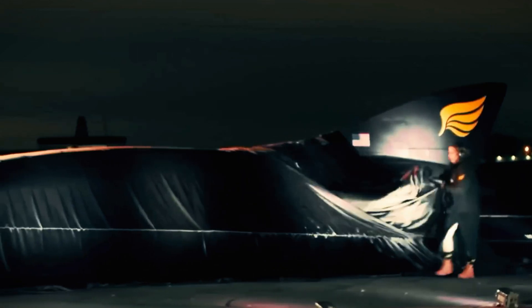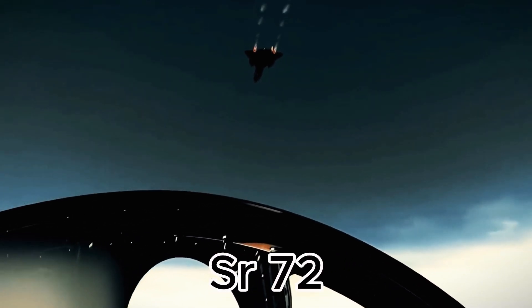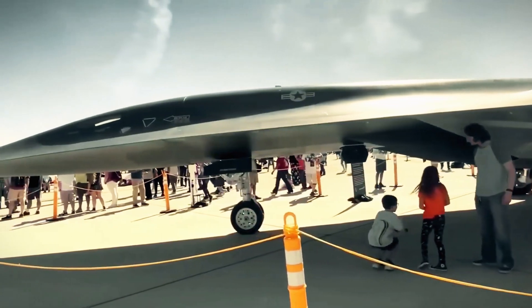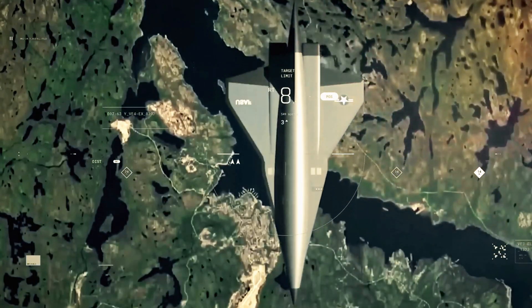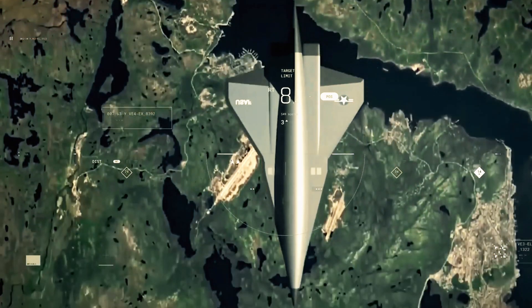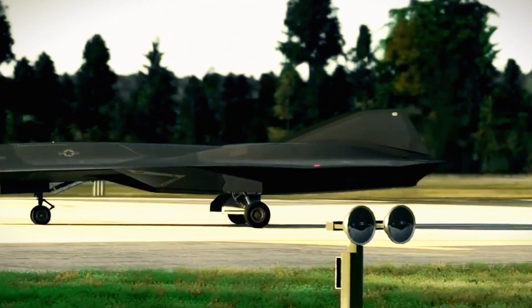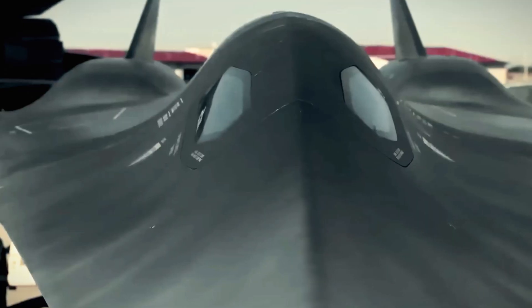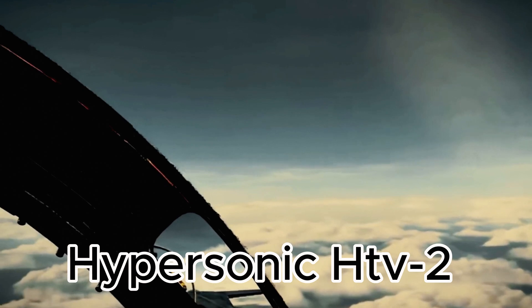Beyond military use, the SR-72 interests space research groups for its potential in atmospheric studies and payload launches. The SR-71's legacy paved the way for the SR-72, which has evolved through challenges including the hypersonic HTV-2 tests.